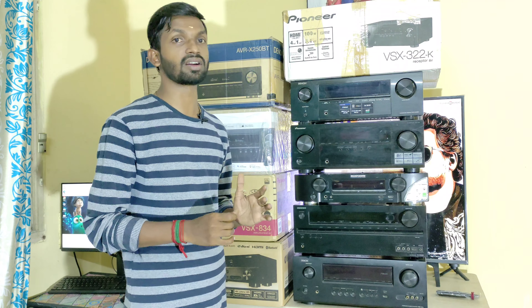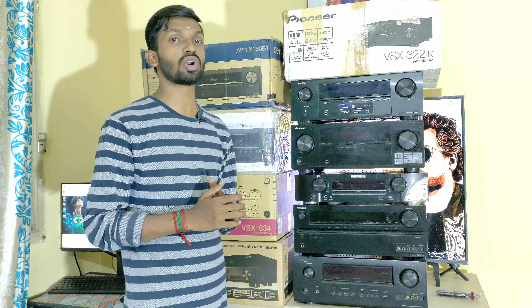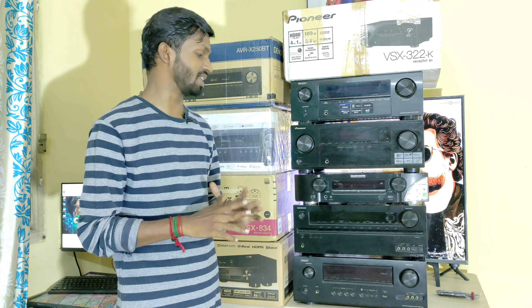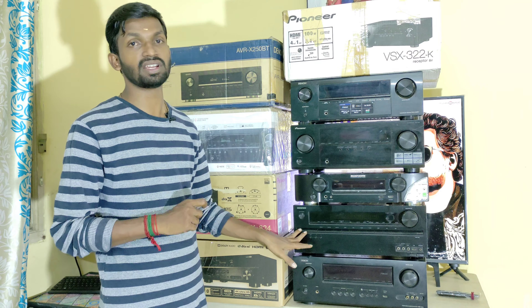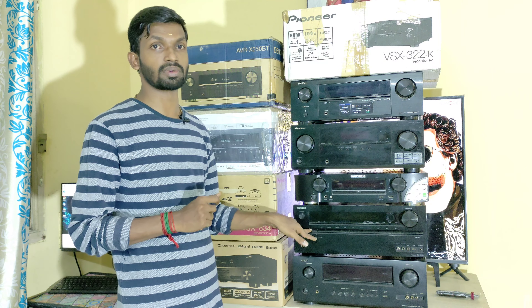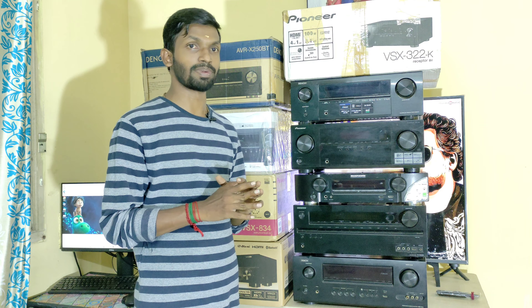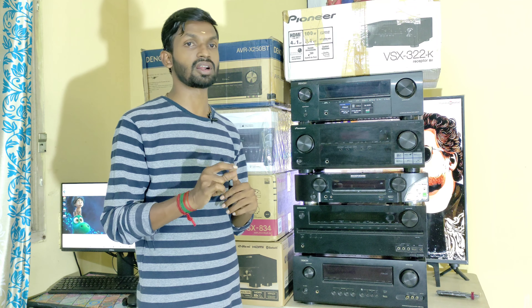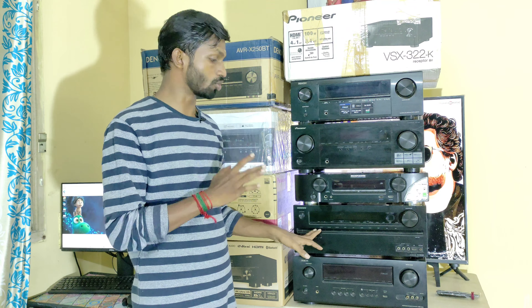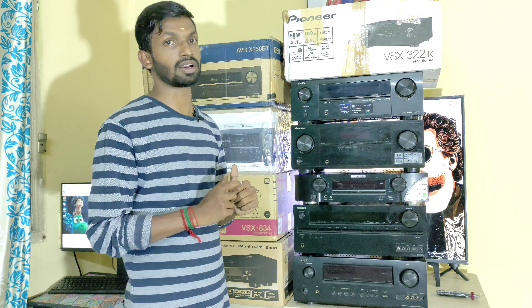In the same category, we also have the Onkyo TX-NR509 5.1 AV Receiver. Its specifications include 110 watts at 6 ohms, with 4 HDMI inputs and one monitor out, plus one ARC input and USB playback from the front panel.